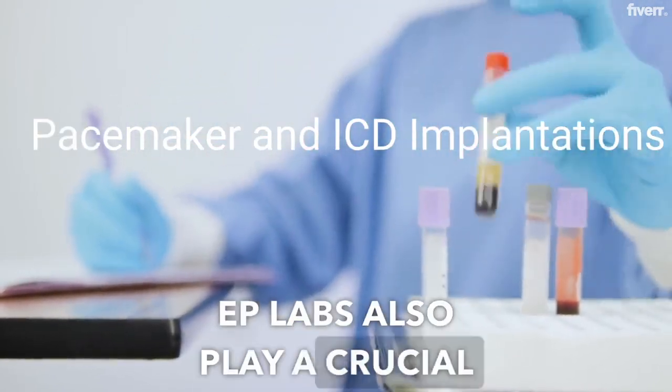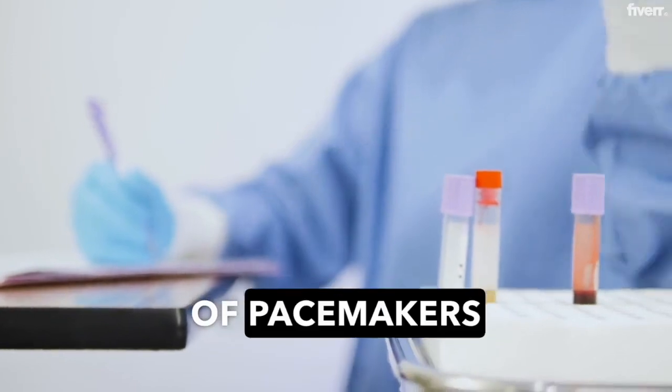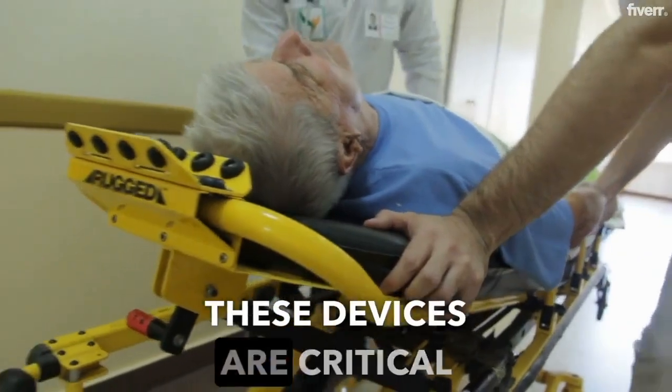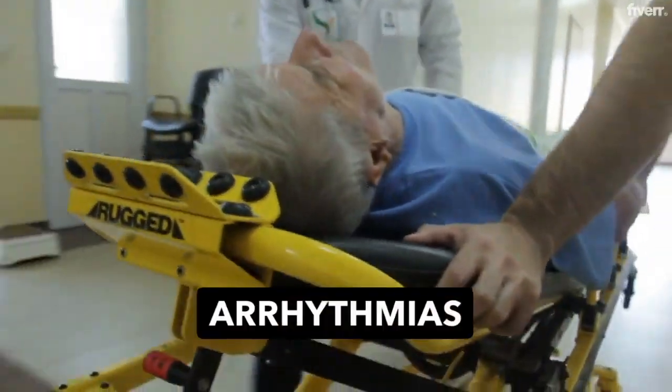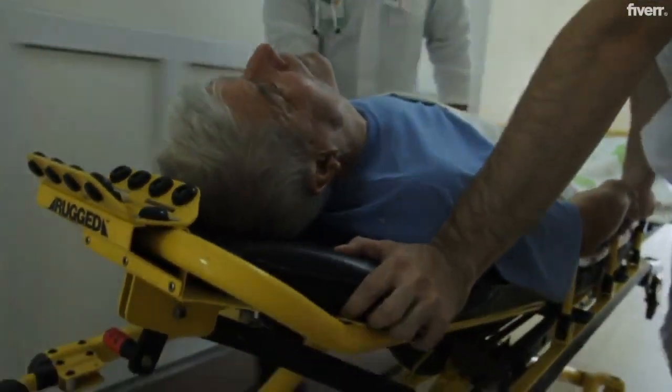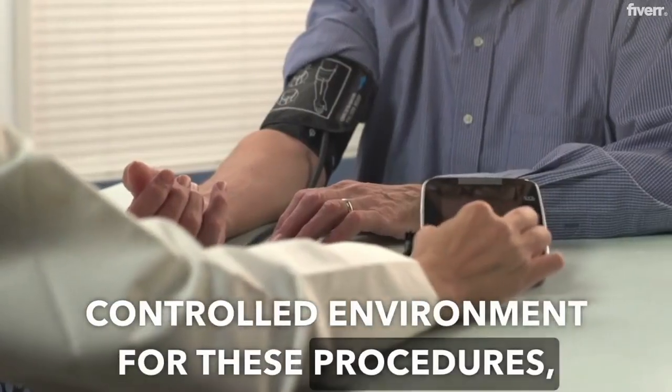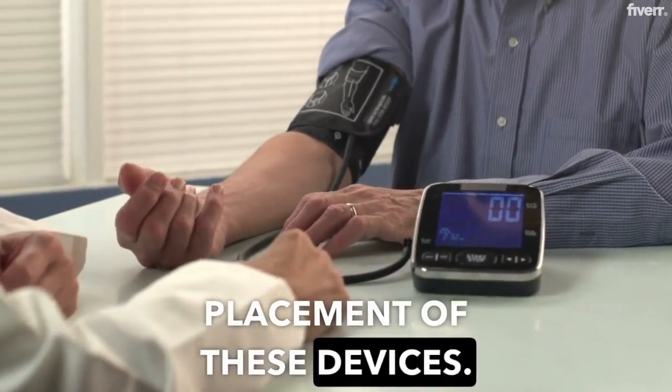EP labs also play a crucial role in the implantation of pacemakers and implantable cardioverter defibrillators, ICDs. These devices are critical for patients with life-threatening arrhythmias or those at high risk. The EP lab provides a sterile, controlled environment for these procedures, ensuring the safe and precise placement of these devices.